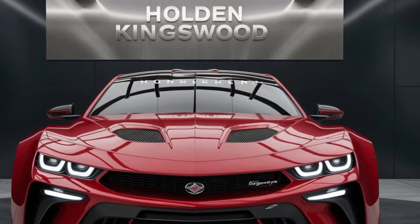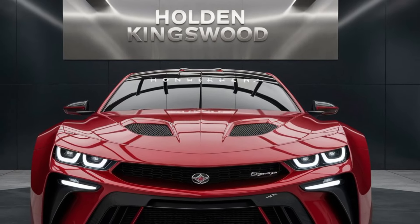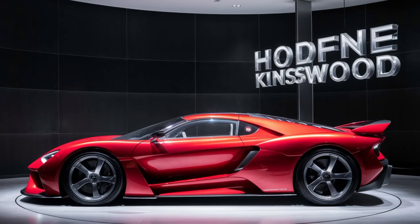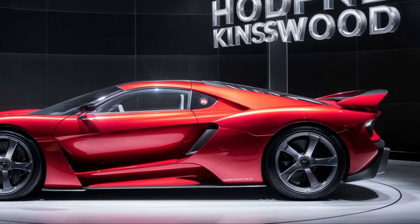Holden has promised a driving experience that's both exhilarating and refined. The Kingswood will deliver a perfect balance of power, handling, and everyday usability — a car that's just as happy cruising the highway as it is carving up corners.